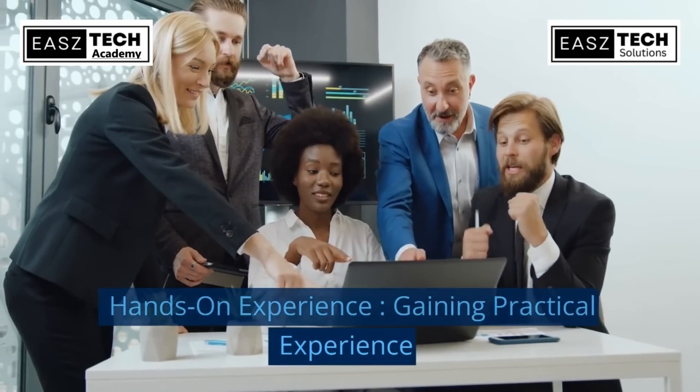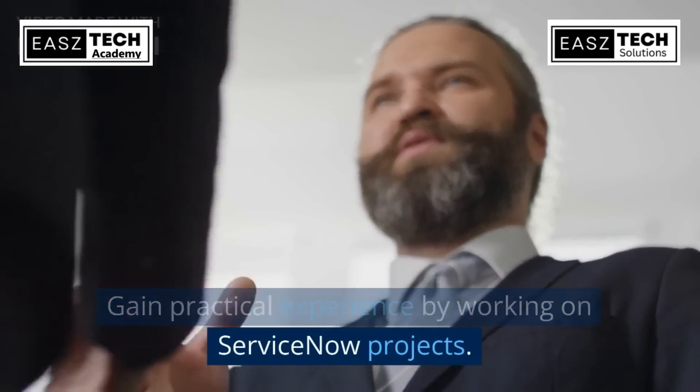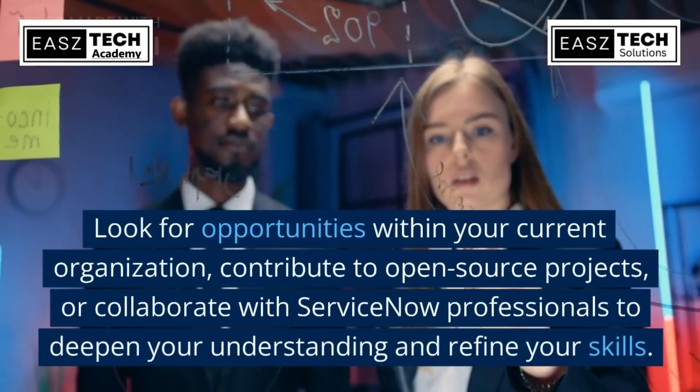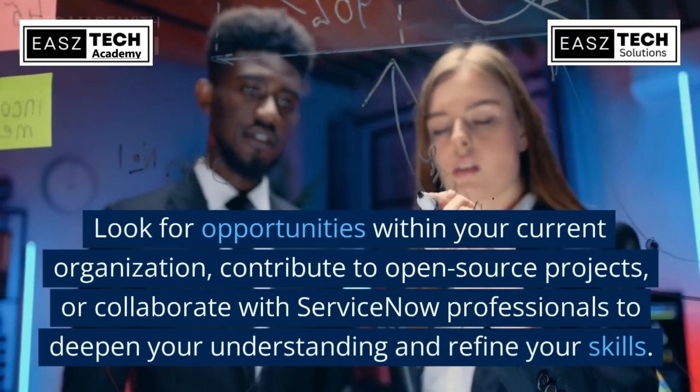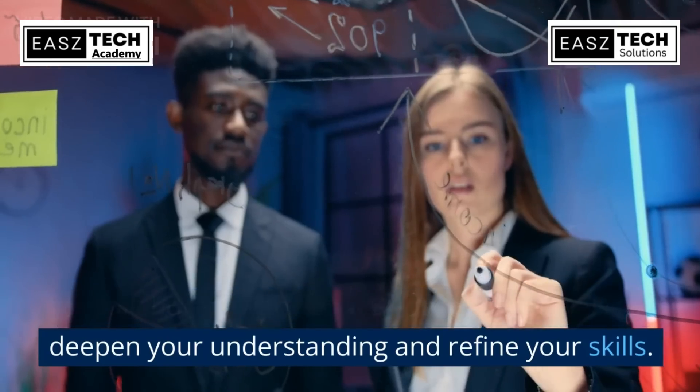Hands-on experience: gain practical experience by working on ServiceNow projects. Look for opportunities within your current organization, contribute to open-source projects, or collaborate with ServiceNow professionals to deepen your understanding and refine your skills.